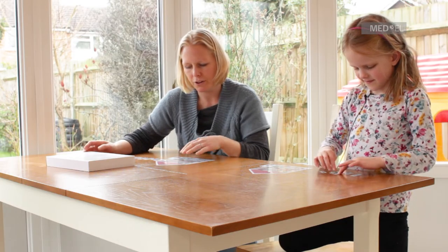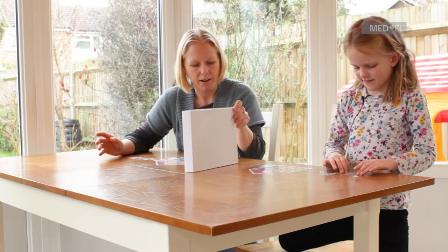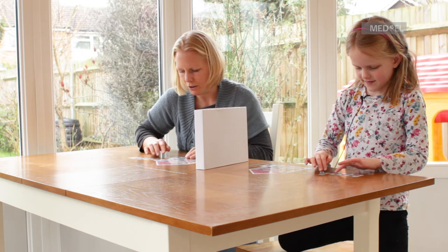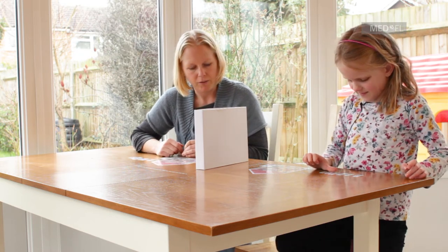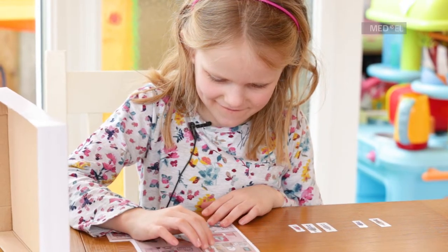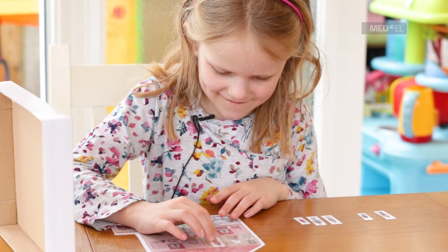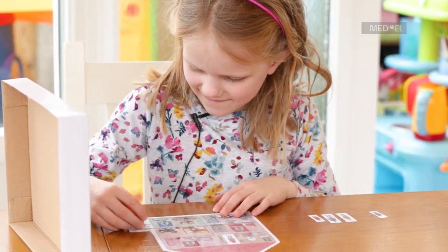Okay so we're going to play a game. I'm going to separate us out and I'm going to tell you where I'm putting my people, and at the end we need to see if they both match. I'm going to put the grandpa by the front door because he wants to come in and visit the family.